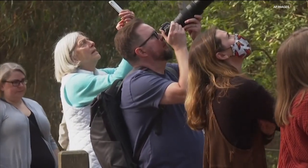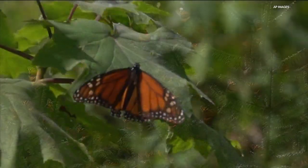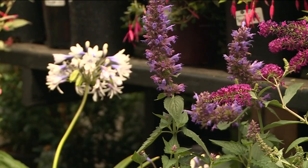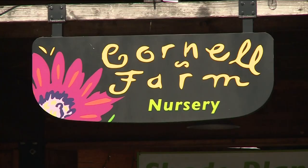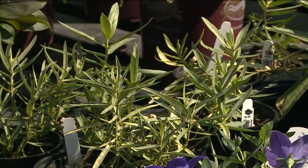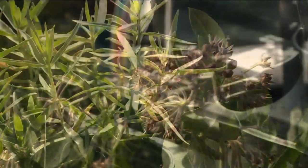Scientists hope the trend will reverse and suggest including specific plants in your garden can help — like non-invasive butterfly bush, agastache, and of course milkweed. Sarah Finkel with Cornell Farm says there are five varieties of milkweed native to Oregon, two of which are native to this area, including one called showy milkweed.